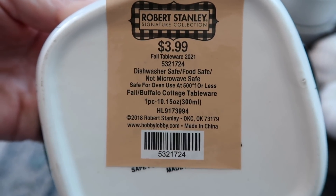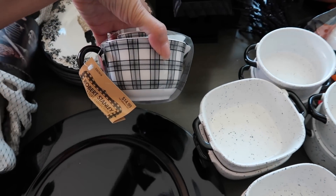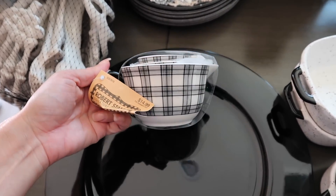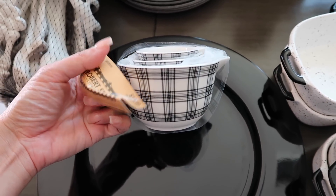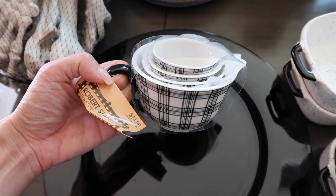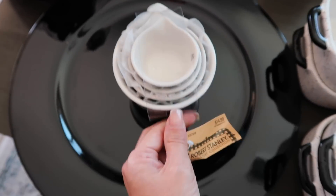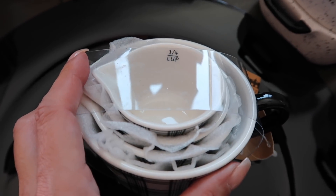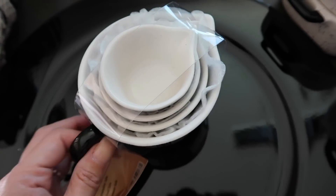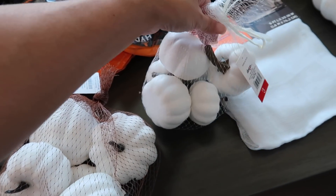Oh my gosh, these are so cute — I absolutely love these! I didn't buy them the first time I saw them, went back, they still had them, so I picked them up. They are $14.99 and they are little measuring cups — how stinking cute is that! Very versatile, usable all year round.